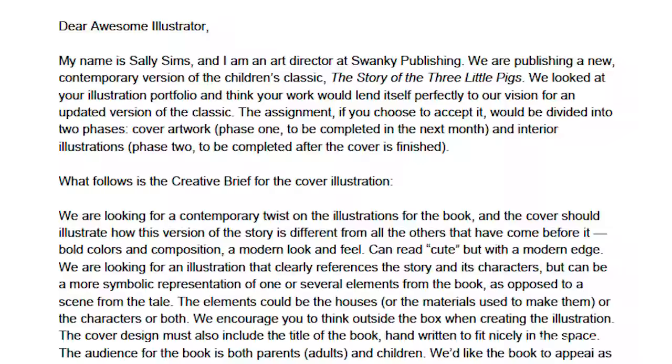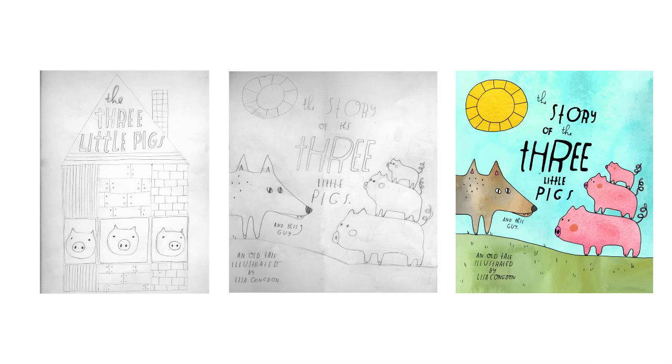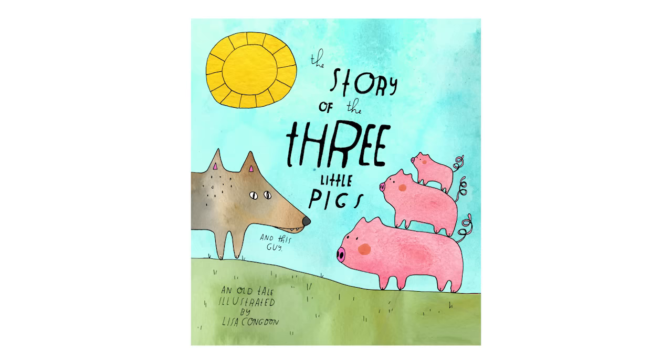This class will focus on the start-to-finish process of a typical illustration job. Caveat: every illustration job, as you will soon discover, is very different in many ways. But there is a formula for how they work in general, and so that's what we're going to be talking about.